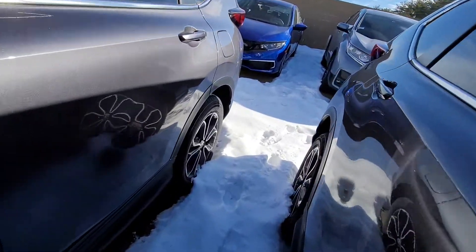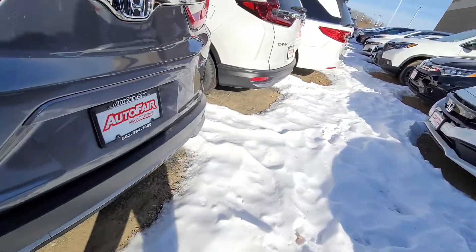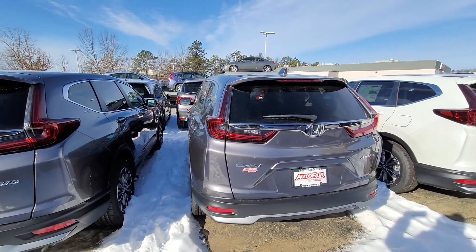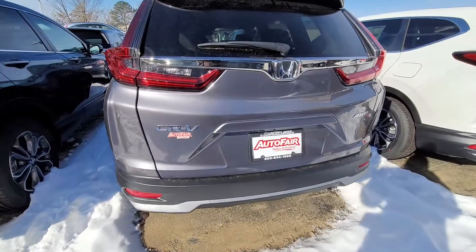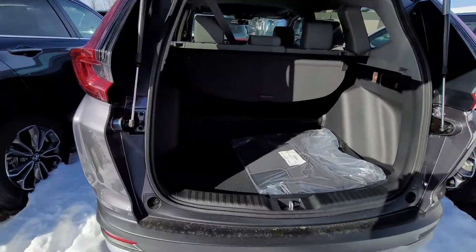I'm going to give you my cell phone number just in case you want to come in. I'll have this pulled out of the snow — it's kind of buried in here — and I'll have it warm and sanitized for you and pulled up.